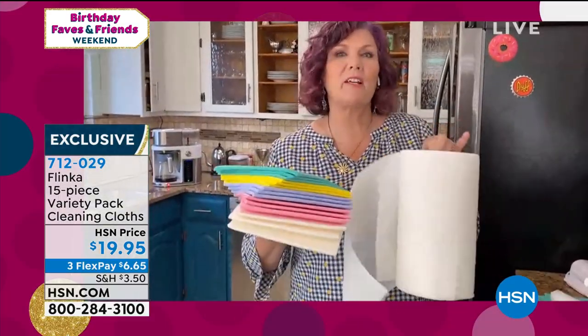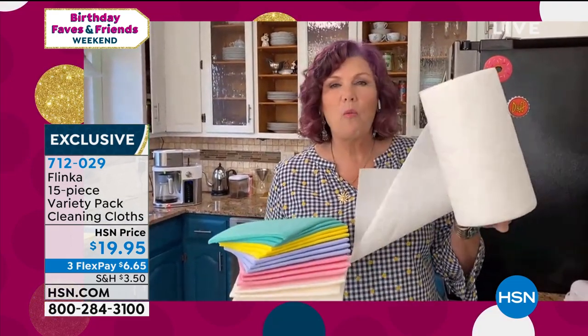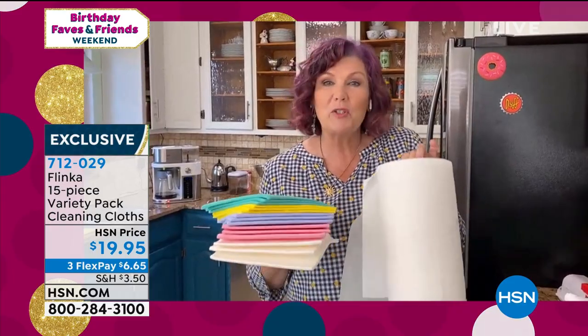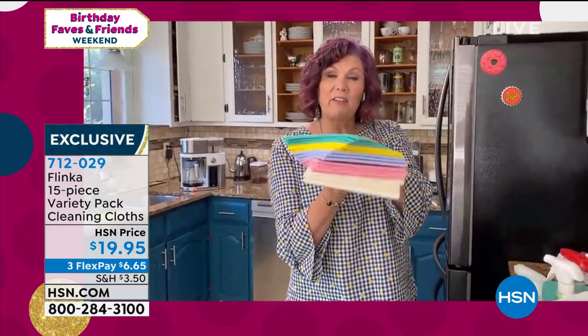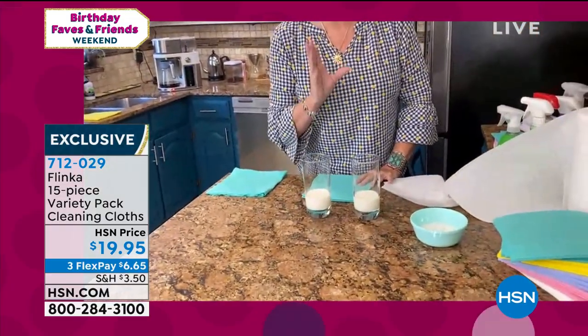This is going to be one of my burning questions. When I die and go to heaven, I'm going to ask St. Peter why did we invent paper towels? We're not even allowed to use them. I grew up — my mom, if you used a paper towel, you were in so much trouble. The great thing about the Flinka, and you're going to get three of each of the colors, is that it absorbs 12 times its weight in liquid.